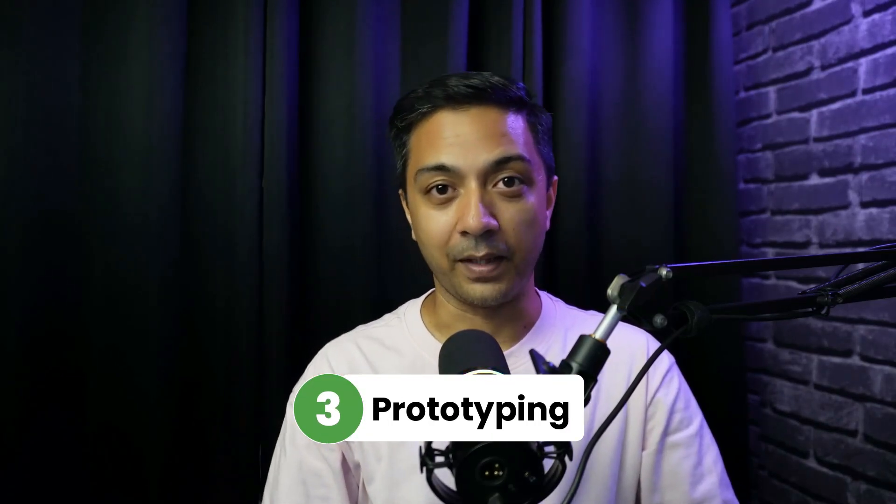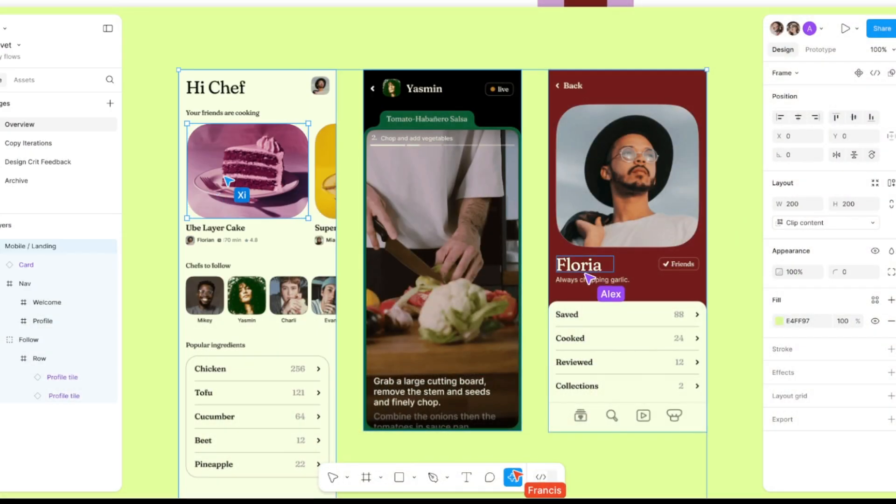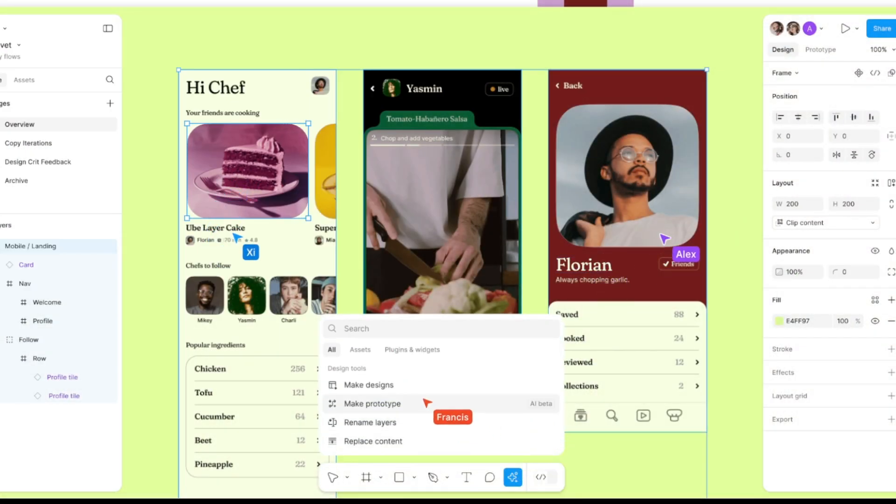Number three: prototyping. Prototyping in web design means making interactive mockups or simulations of websites, layouts, navigations and features. As a freelance web designer, you can prototype to visualize and test your design ideas before developing them. Figma is one of the most popular choices for making prototypes.